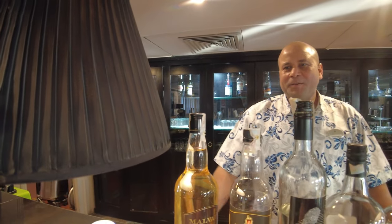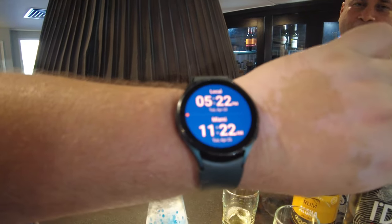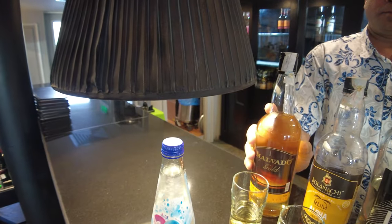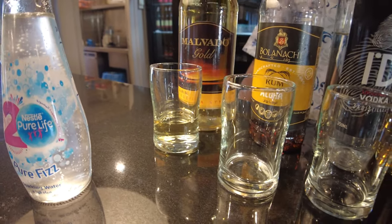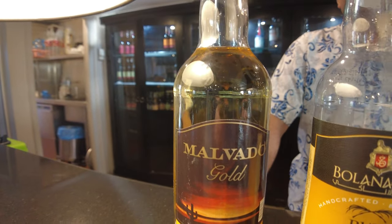Let's start with number one — tequila! It is 5:22 PM Egyptian time, or 11:22 AM in Miami. Shot number one is tequila — you know that song, the one where you only say 'tequila' once. This is a Malvado Gold, made in Egypt, and there's also a white but we're just doing six drinks. You know what? That's some of the smoothest tequila — usually tequila burns, but Malvado Gold is actually really smooth.